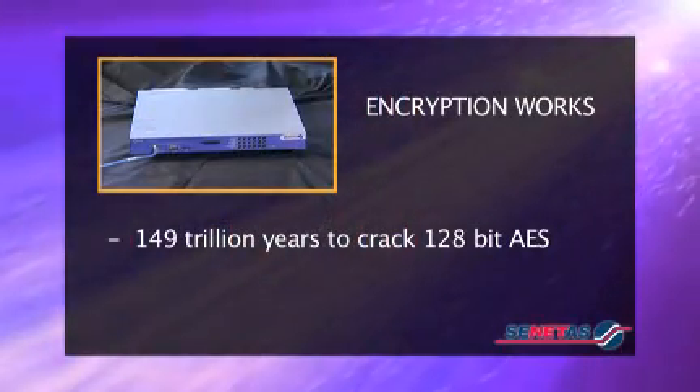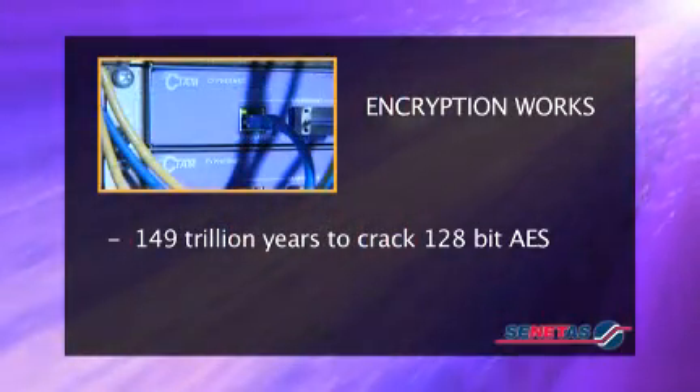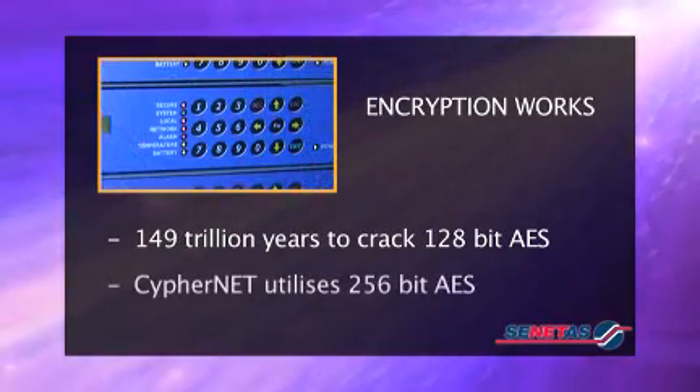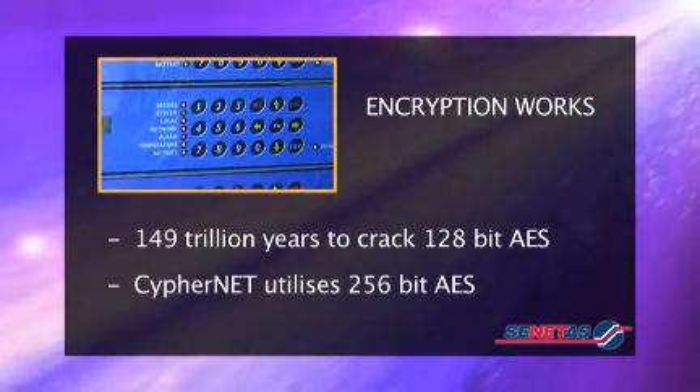Encrypting data is a business enabler. It provides businesses with the assurance that critical information will remain secure even if the fibre optic lines themselves are tapped. Scientists estimate it would take approximately 149 trillion years for a specially designed decryption program to decipher a 128-bit advanced encryption standard, and even longer for the typical 256-bit key used in CypherNet.